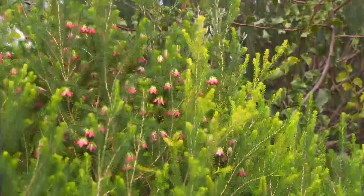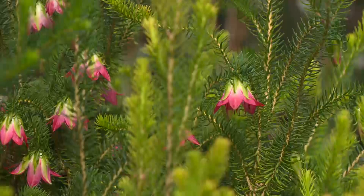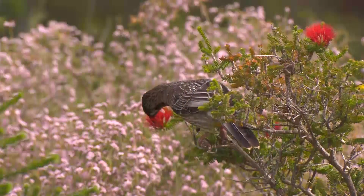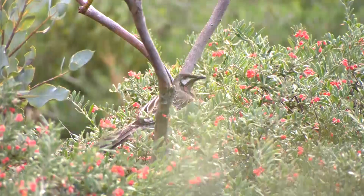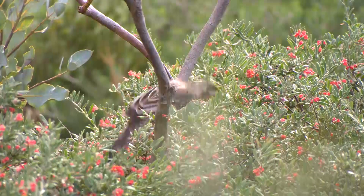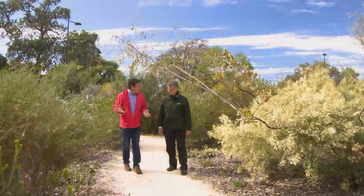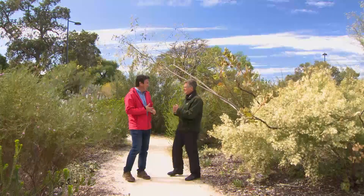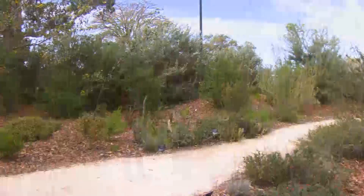I find it really interesting because, of course, if any of these plants disappear, there's a knock-on effect through the whole environment, including things like birds that could be disappearing. Kings Park must be home to so many different varieties. Kings Park has about 80 species of birds, and they all play a role in the plant world. How many species of plants have you got? In the Botanic Gardens, what would you have there?